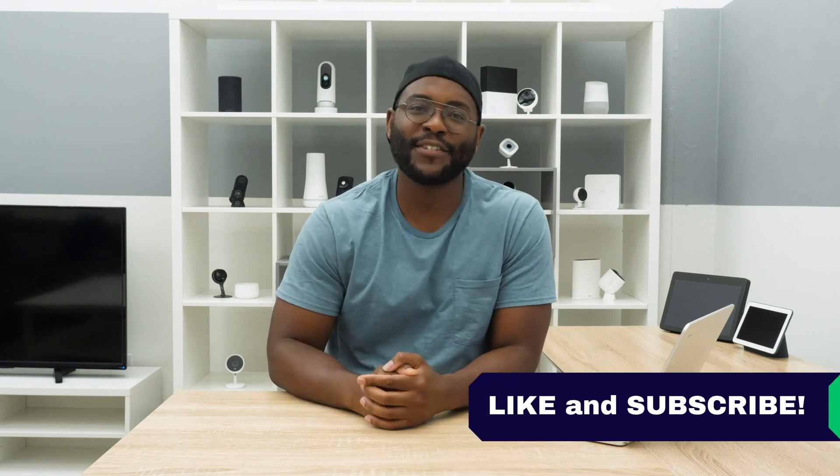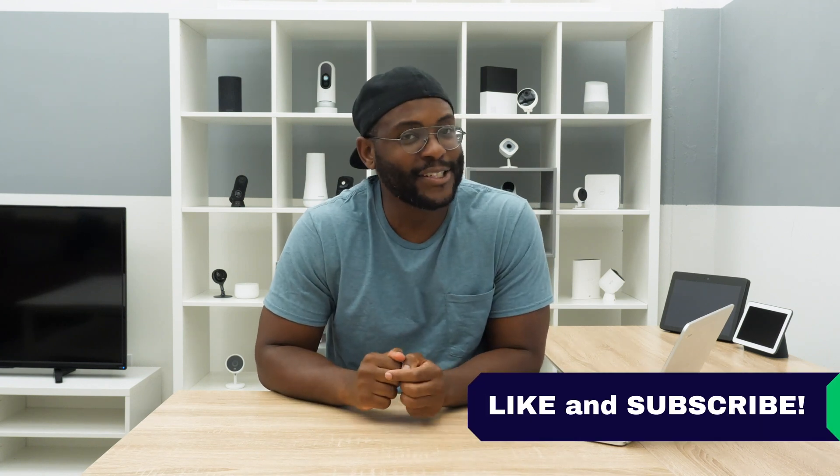That concludes our review of Impass Password Manager. If you appreciated today's video, give us a like and hit that subscribe button. As always, this is Gabe at Security Baron — be secure.